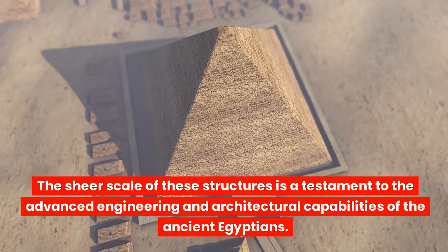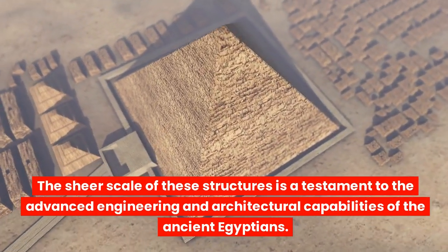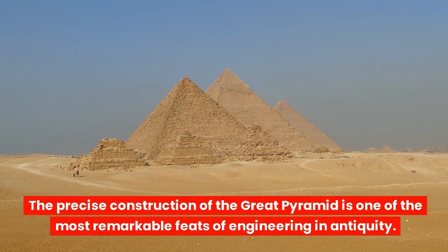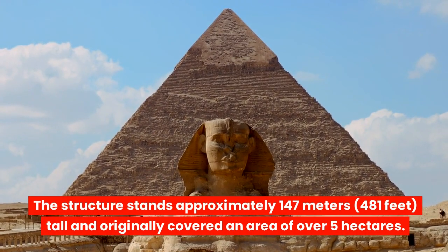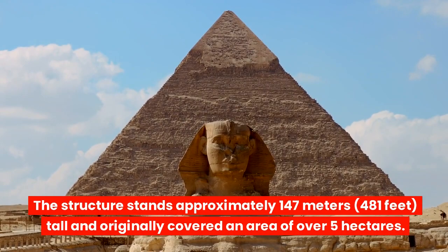The sheer scale of these structures is a testament to the advanced engineering and architectural capabilities of the ancient Egyptians. The precise construction of the Great Pyramid is one of the most remarkable feats of engineering in antiquity. The structure stands approximately 147 meters (481 feet) tall.